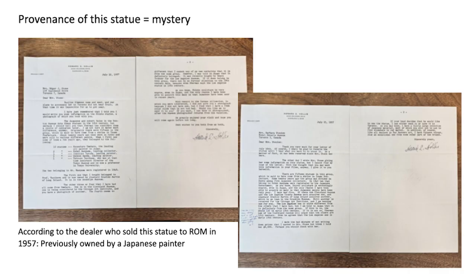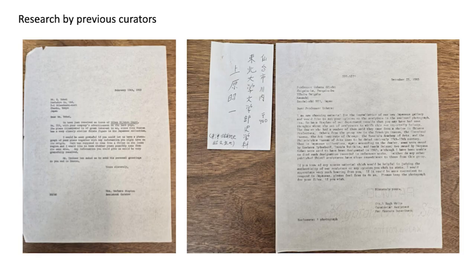He also told us that our statue was previously owned by a famous Japanese painter, Umehara Ryuzaburo — also a very interesting story. Our previous curators tried very hard to find out the history of this statue, sending letters to Japanese scholars, but unfortunately no response has come back.